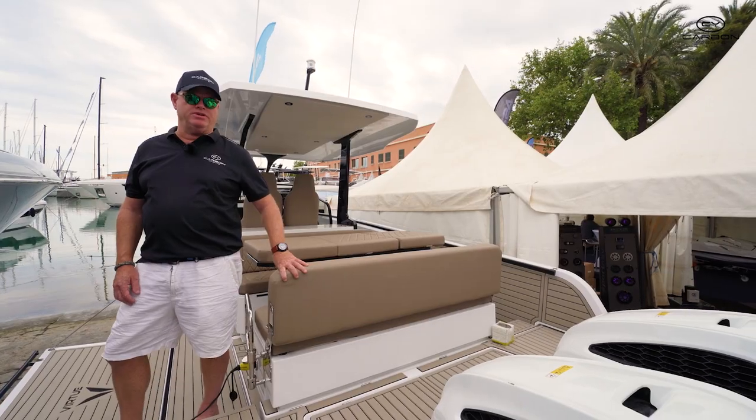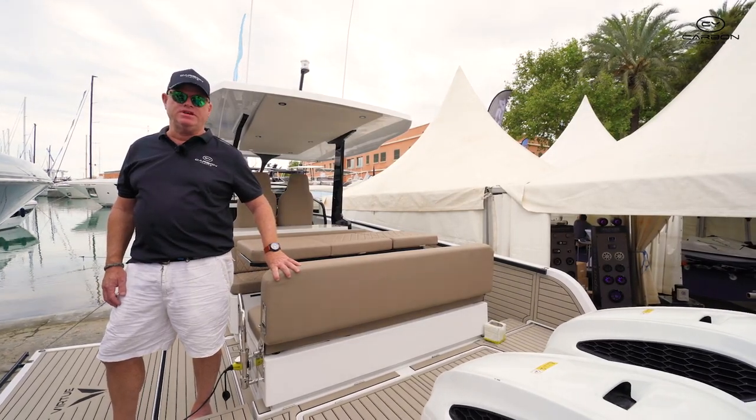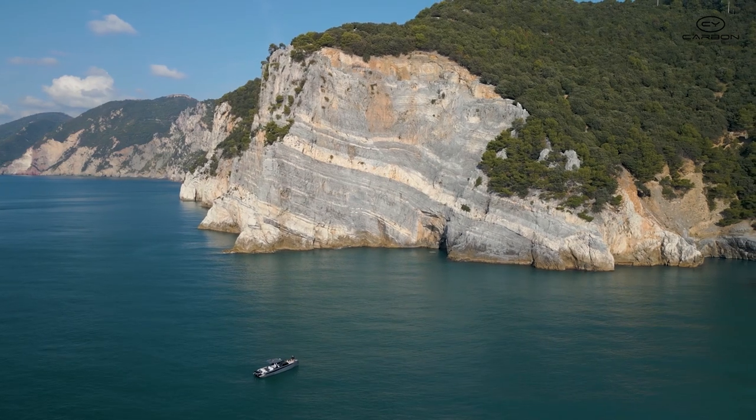Petty here from Carbon Yachts. We are the distributor for Australia and New Zealand. Welcome to the Virtue 10.